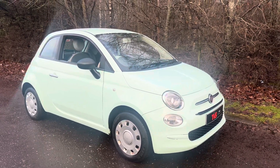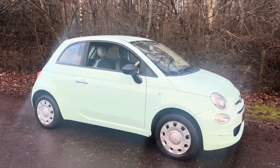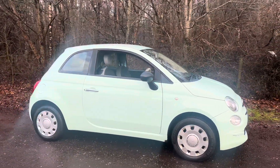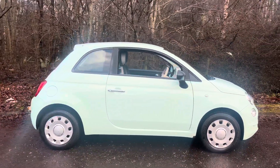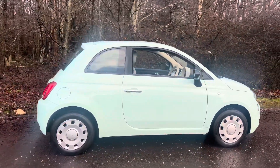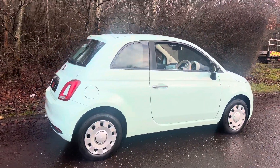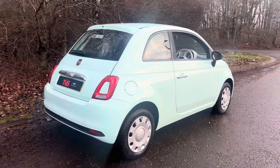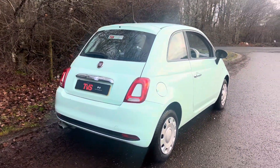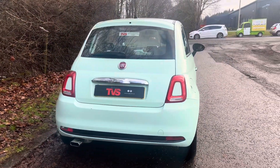Here we've got a 2016, 66-plate Fiat 500 Pop 1.2 petrol engine, five-speed manual gearbox. It's finished in smooth mint with charcoal and ivory cloth interior. This outstanding example has covered just 58,149 miles from new and has had just one owner from brand new.